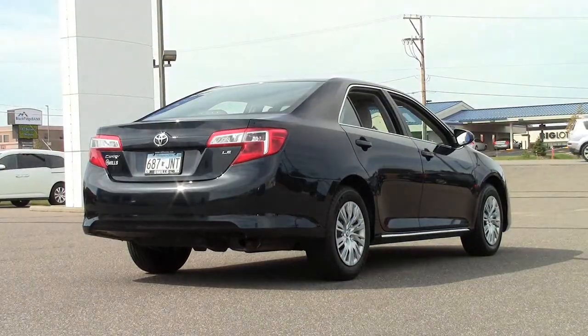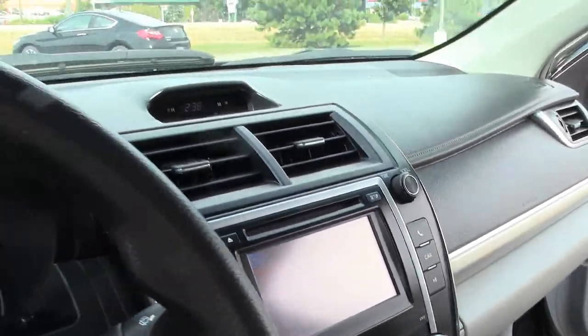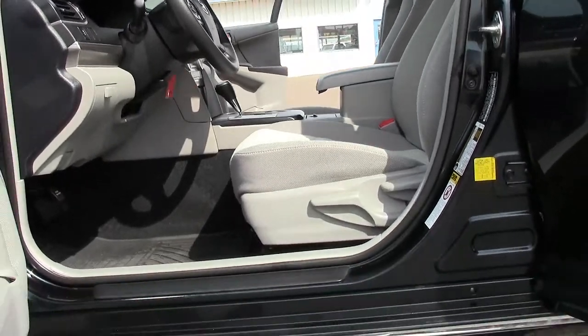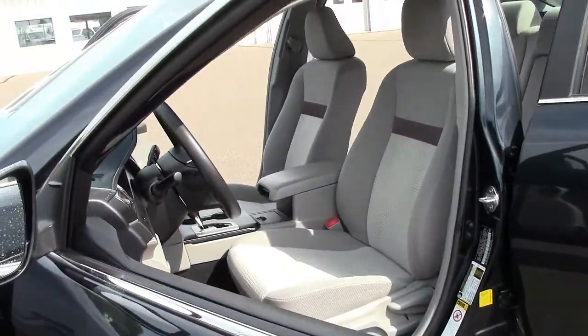The Camry's 2.4-liter EcoBoost engine and 6-speed automatic transmission allow it to earn an EPA estimate of 35 miles per gallon on the highway. Really impressive fuel economy for a non-hybrid vehicle. You will definitely be putting more of your paycheck into going out and having fun with this vehicle than on fueling up the gas tank.